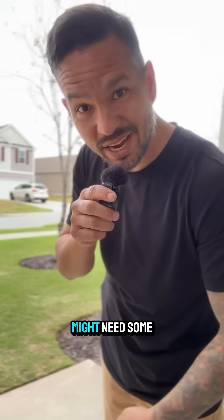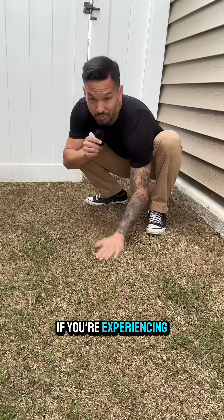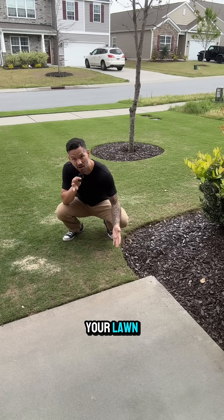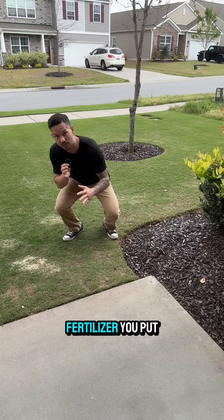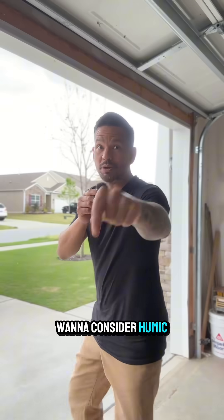Here are three signs that your lawn might need some humic acid: if your soil is compacted, if you're experiencing bad drainage, or if you're getting stunted growth in parts of your lawn no matter how much water and fertilizer you put on it. If you have any of those symptoms, then you might want to consider humic acid.